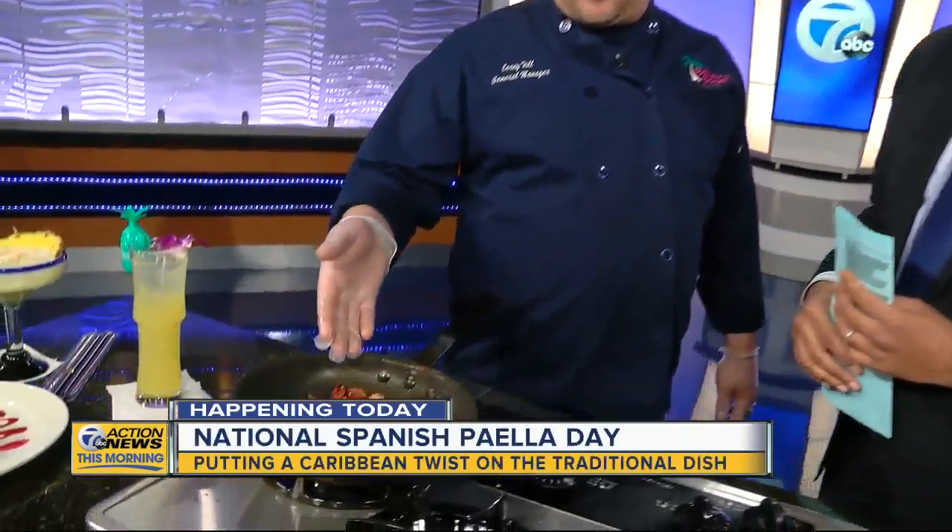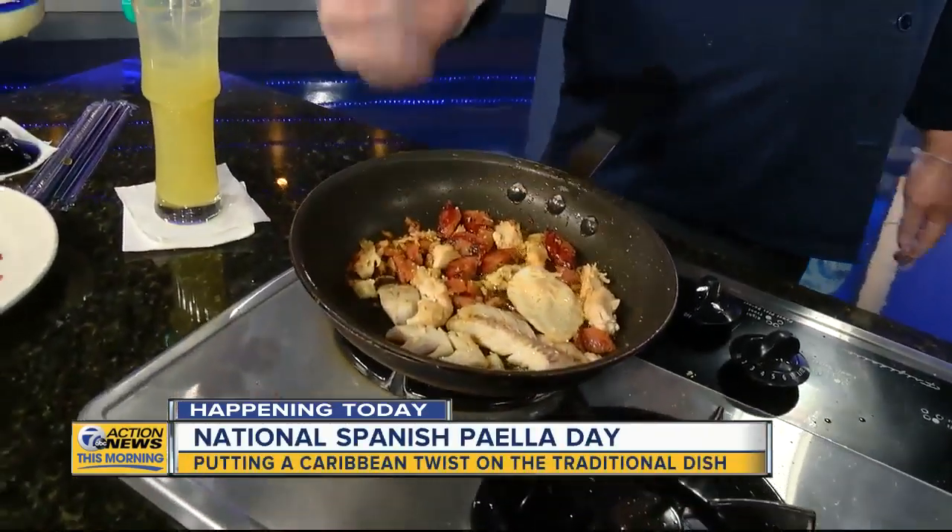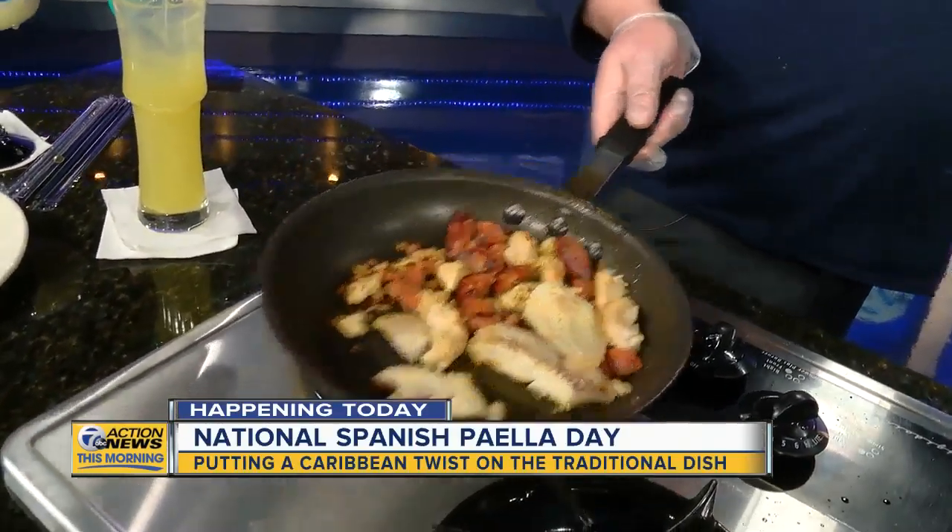So tell us a little bit about paella — what is it and what goes into it? Spanish paella is obviously not Caribbean, but we definitely put our own Caribbean flair into it. We got our paella started today with chorizo, some pollock fish, as well as some chicken.